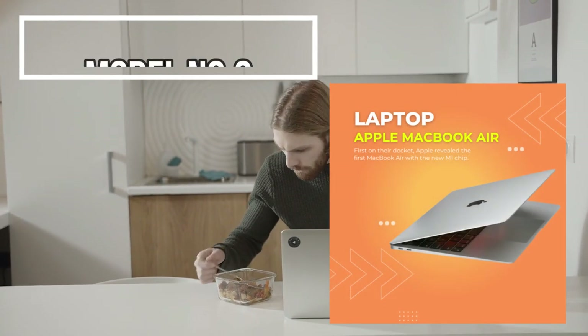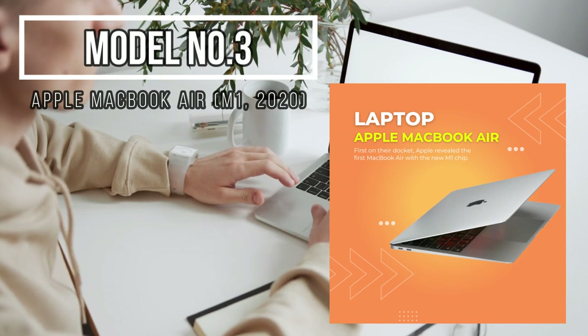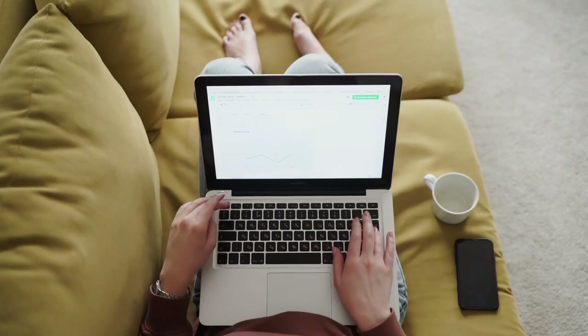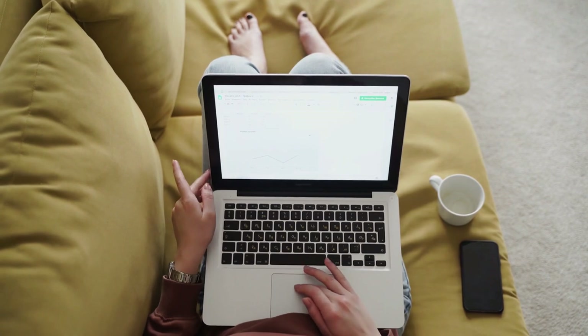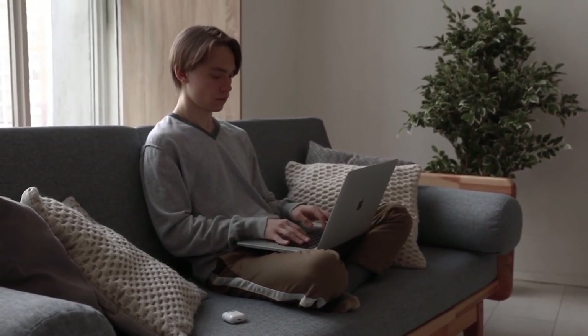Model number three: Apple MacBook Air M1 2020 — a marvel of design and innovation set to transform your blogging journey. Specifications: the Apple M1 chip reigns supreme under the hood, with integrated 7-core or 8-core GPUs ensuring your visuals shine. With 8 GB to 16 GB of RAM, multitasking is seamless and swift. The 13.3-inch LED backlit display with IPS technology brings your content to life in vivid detail. Storage options range from 256 GB to 2 TB SSD, and at 11.97 x 8.36 x 0.63 inches, it's a sleek powerhouse ready to travel with you.